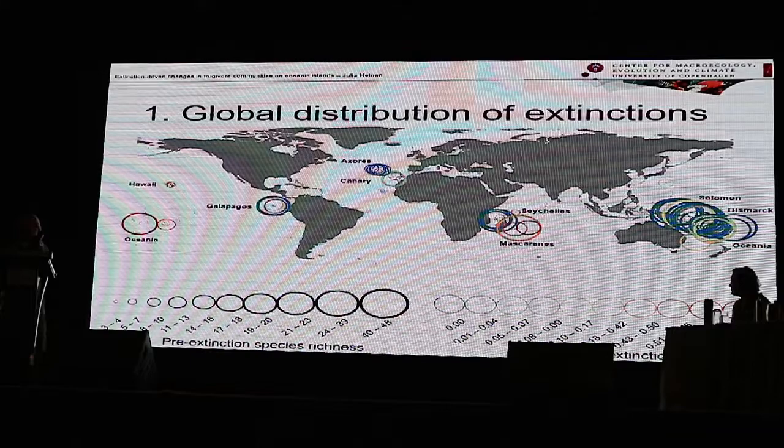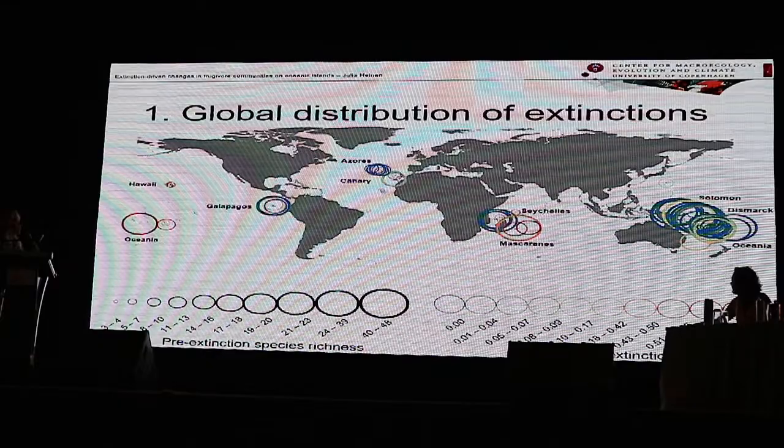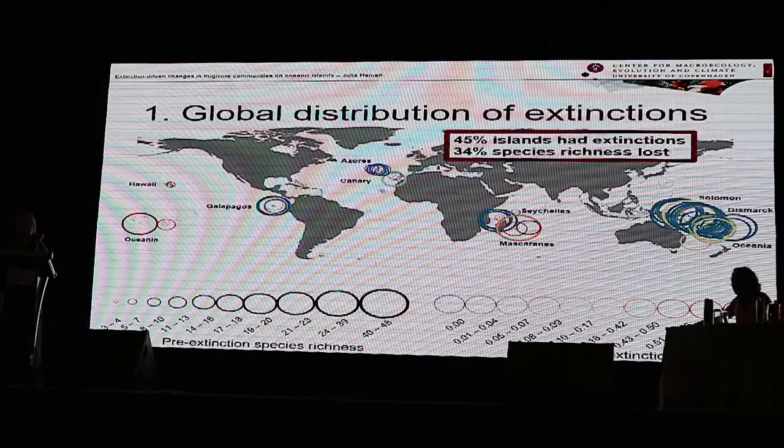The color of the circles indicates the proportion of the original community that has gone extinct. A lot of islands have lost species, and especially islands that are further away from the mainland have lost a lot of species, such as Hawaii, Oceania, and the Mascarenes. On some Hawaiian islands, all native frugivores have actually gone extinct. Overall, 45% of these islands have had at least one frugivore extinction, and on average this has led to a 34% reduction in frugivore species richness.